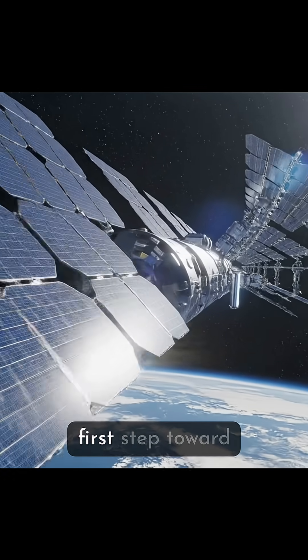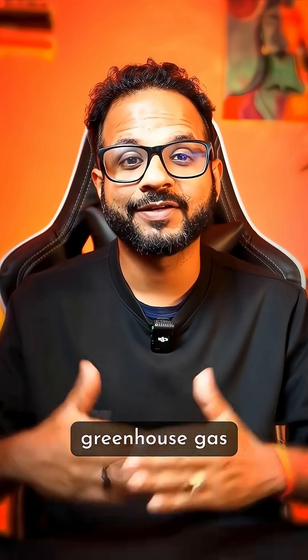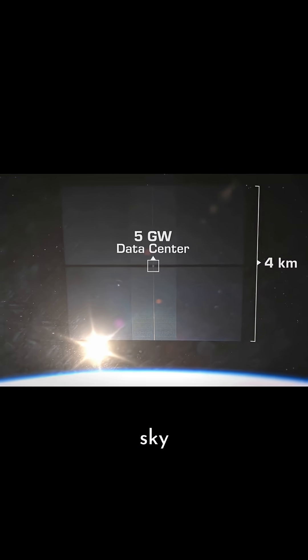Why does this matter? Because it's the first step toward building actual data centers in space — no land, no water for cooling, no greenhouse gas emissions, just non-stop solar power and endless sky.